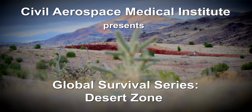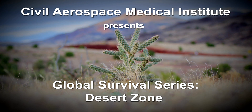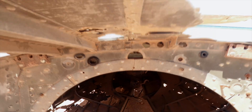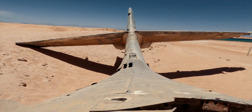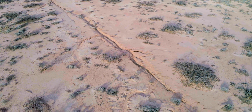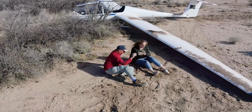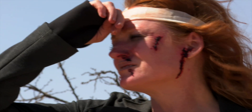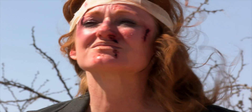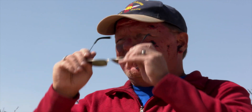The desert zone is an area of high and low ambient temperatures, with very little water to support plant and animal life. This requires specific equipment for survival. Suffering a forced landing in the desert can severely limit the chances of survival. Facing extreme dryness, moisture, isolation, temperatures, and a lack of natural resources reduces the possibility of making it home alive. Always plan for a minimum of three days in a survival situation.